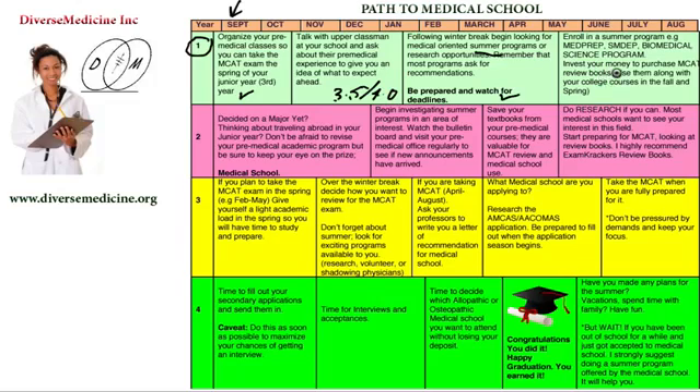This is also the time to invest money in purchasing MCAT review books. Use them alongside your college classes in the fall and spring. If you earn extra money during the summer, perhaps working part-time, save it for your MCAT books because you're going to need them. So now you've finished your freshman year with an average GPA of 3.5 or better — you're proud of yourself and already on your way to preparing for medical school.